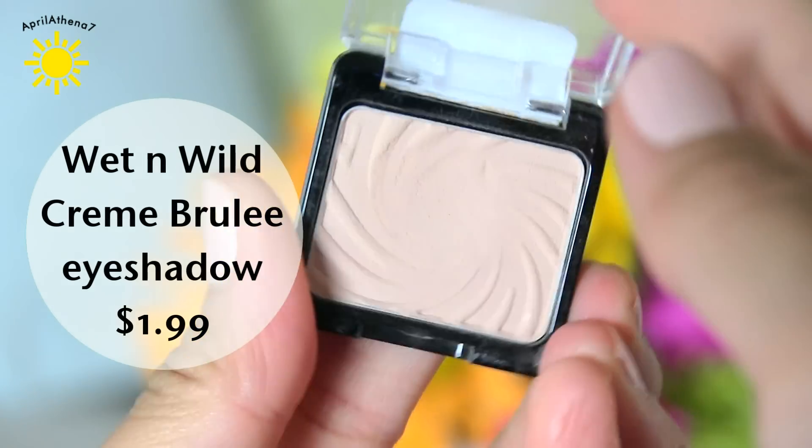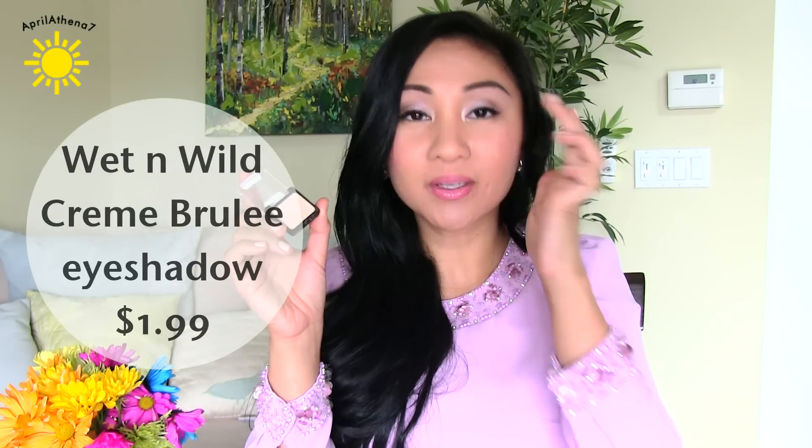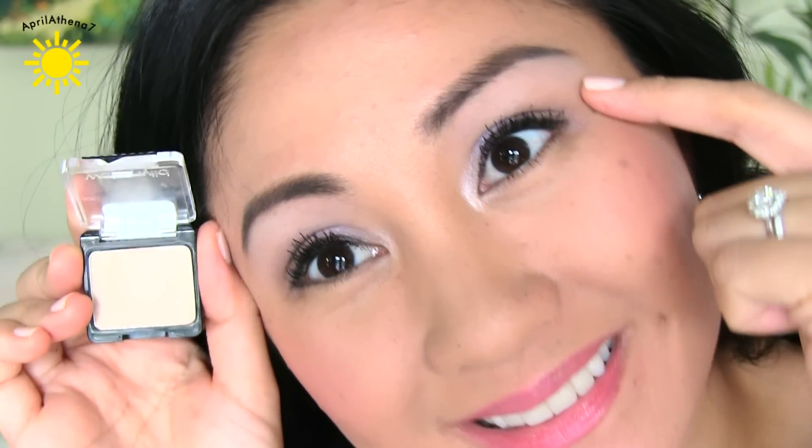This is a repeat purchase — it's the Wet n Wild Creme Brulee eyeshadow. It's my favorite cream nude shadow that I like to put on my brow bone. When you apply it, it just defines your brow bone a little more. I'm the type of person who's really lazy about getting my eyebrows done. When I use this, it hides the little stray hairs I have and makes my brow bone look more put together. The color payoff is fantastic. I definitely recommend this little Wet n Wild eyeshadow.